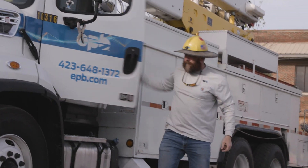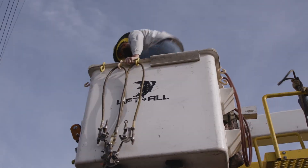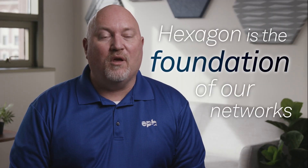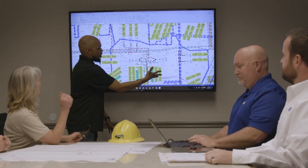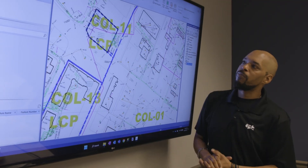The folks at Hexagon are very responsive to requests we make and issues that we may have. Hexagon is the foundation of our networks, whether it be the fiber or the electric side. The connectivity provided within those models in the network product is what transitions to the other systems, whether it's the outage management system, demand management, or the provisioning systems for the fiber customers. Everything really begins with the Hexagon products.